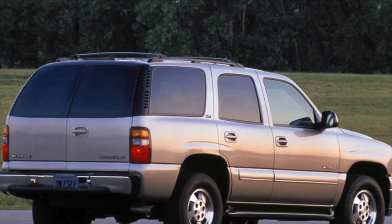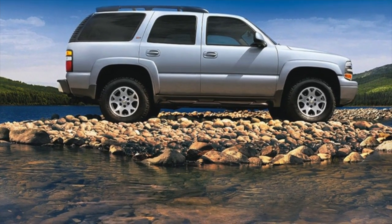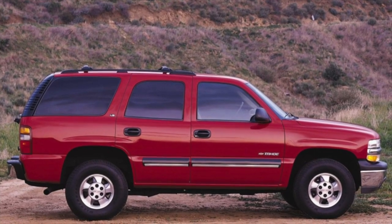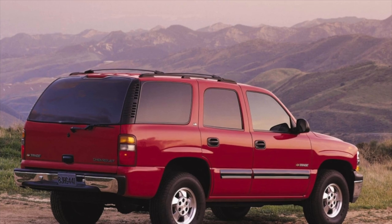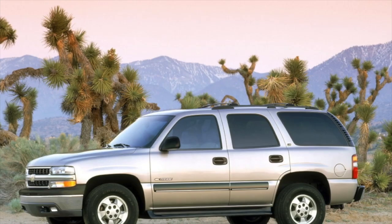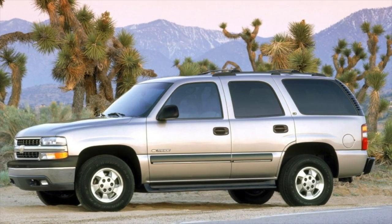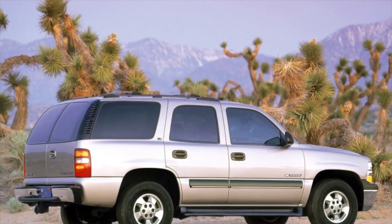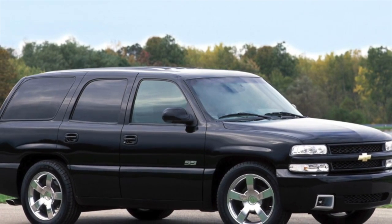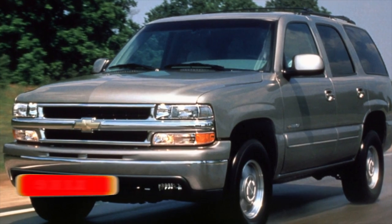The main engine on the Chevrolet Tahoe 2 is a 5.3 small block of the 3rd generation. Indexes LM7 and L59; cars with a 4.8 LR4 engine are much less common, and even less often 6.0 LQ4/LQ9 motors. These are all variants of the same small block — 4.8 differs from 5.3 only in the piston stroke, and the 5.3 variations have differences in the fuel system. You can determine which motor is in the car by the 8th character in the VIN number: if V, it is the weakest 4.8 motor; if T, then LM7; if Z, then L59 with flex fuel.